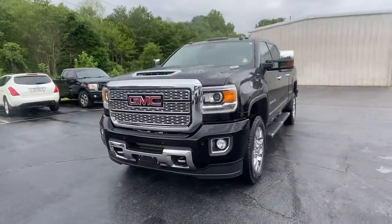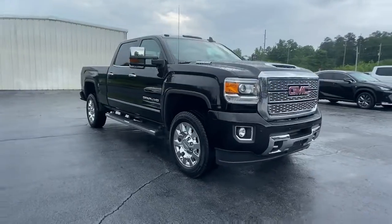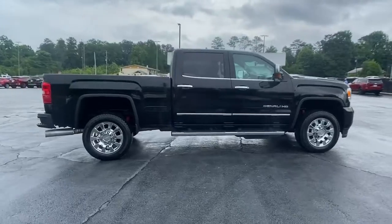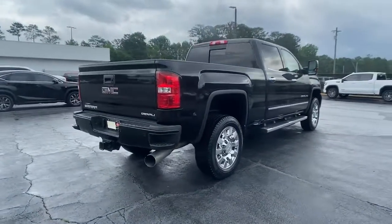Here is a wonderful 2018 GMC Sierra. This vehicle still has fewer than 30,000 miles on the clock, so it won't last long. This strikingly handsome Sierra delivers full-size pickup strength and plenty of modern comfort and convenience.